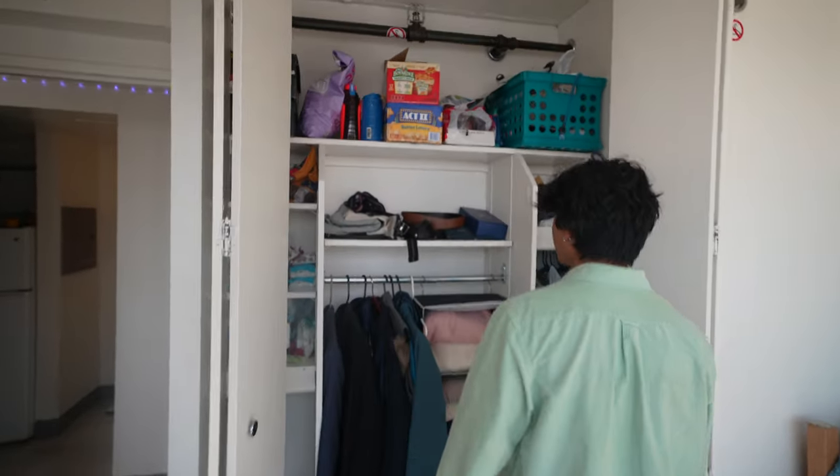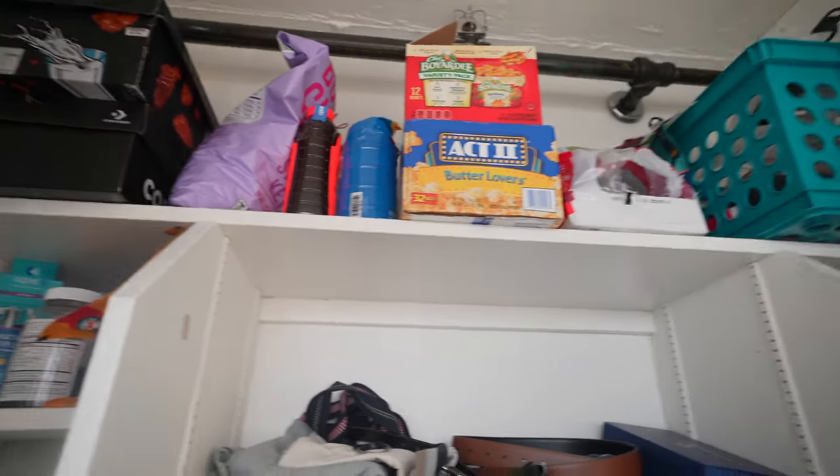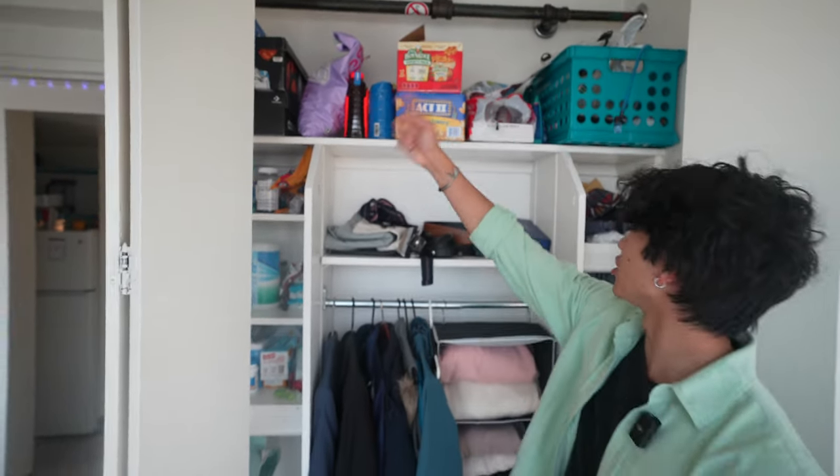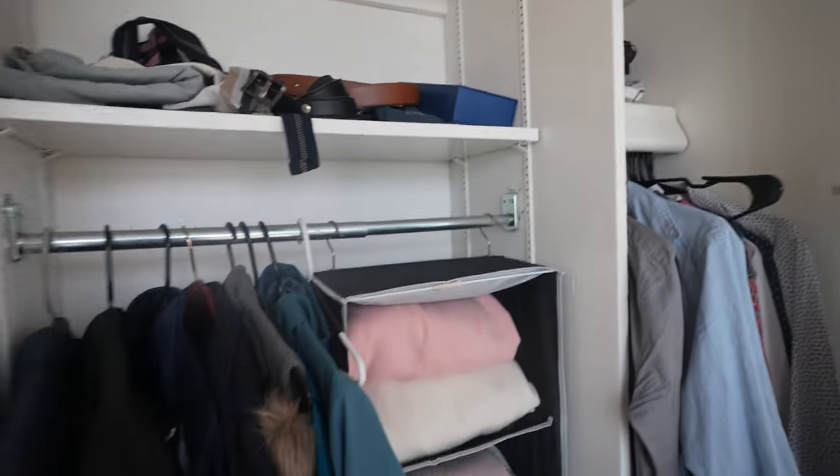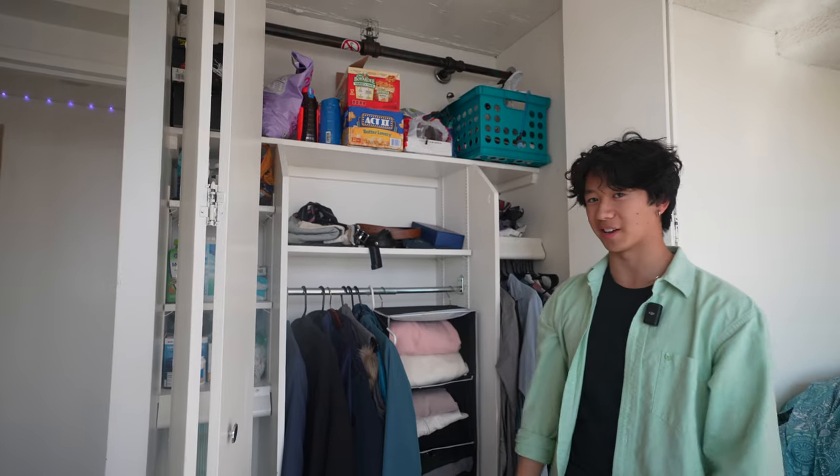This is my closet. I like to think it's relatively clean. Have some snacks on top if I ever get hungry. Got some extra shoes, protein, and the rest of my clothes here. I don't really have a great fashion sense, so I won't really go into what kind of clothes I have.